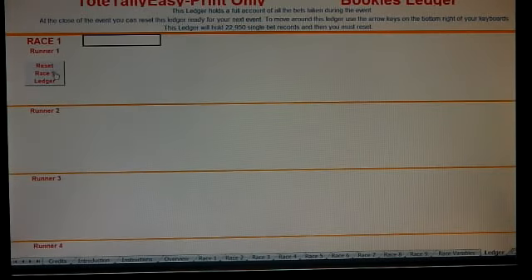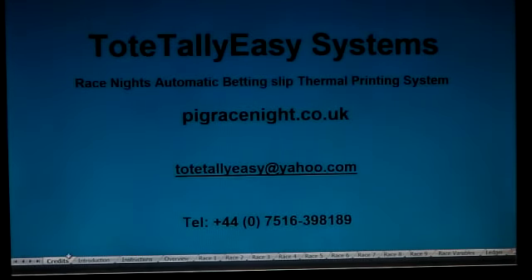Every ticket holds the date and time that the bet was taken. We can reset that back to zero and go back. Thank you for watching.